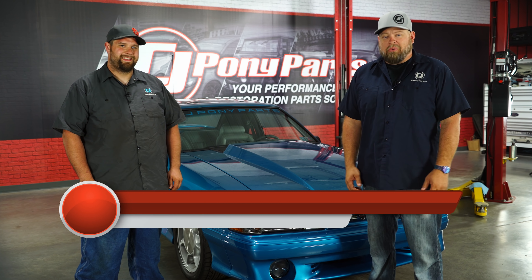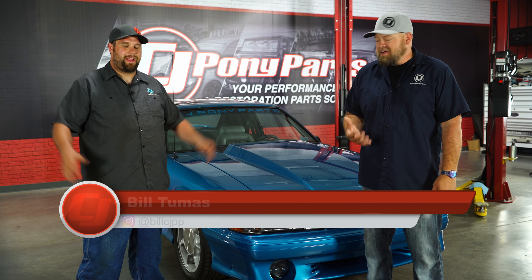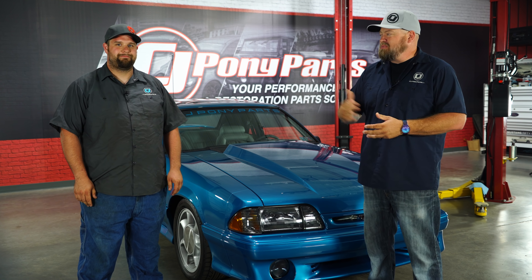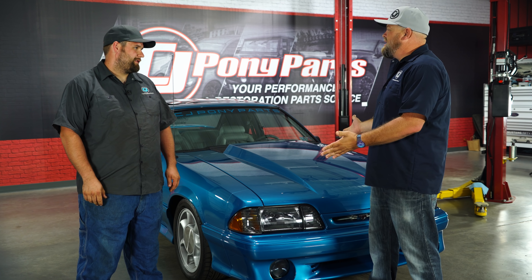So here we are at a point I wasn't sure we were ever going to reach. This is the final installment of Project 55. Our 1993 Cobra is together, it's finished, we met our goal, we got it to Mustang Week. There's no way I could have done this without this man right here. We've had plenty of help along the way, but we did it.